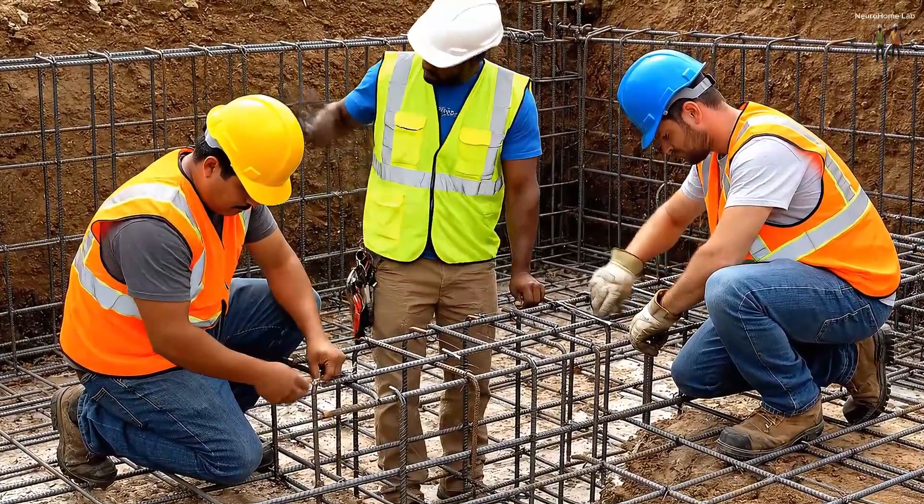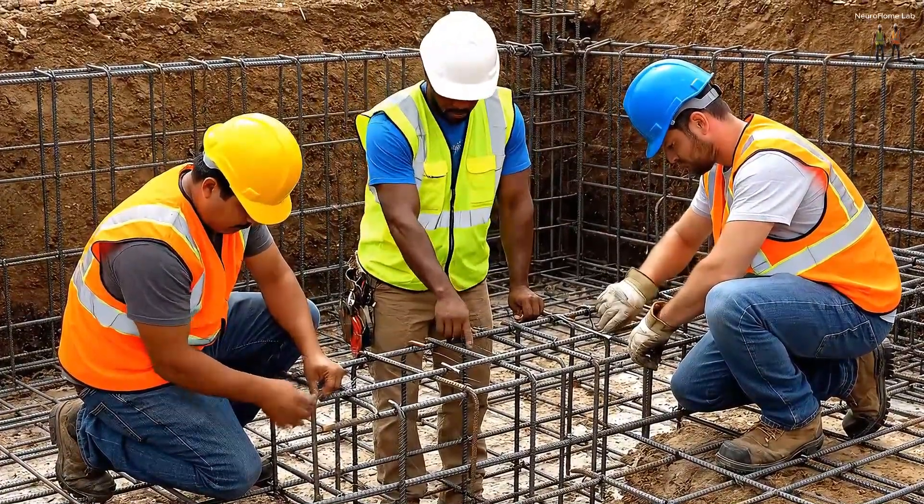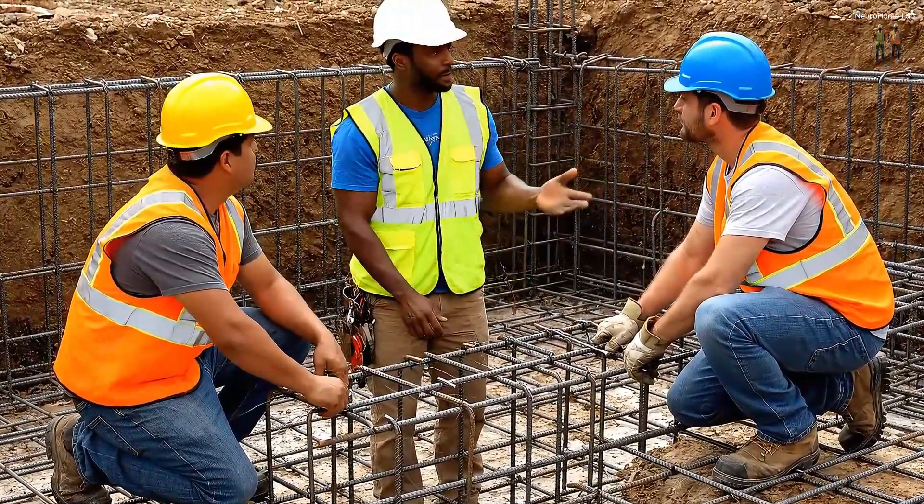We aren't just building a home, we're building a lifestyle. An infinity pool right on the edge of the cliff, defying gravity itself.